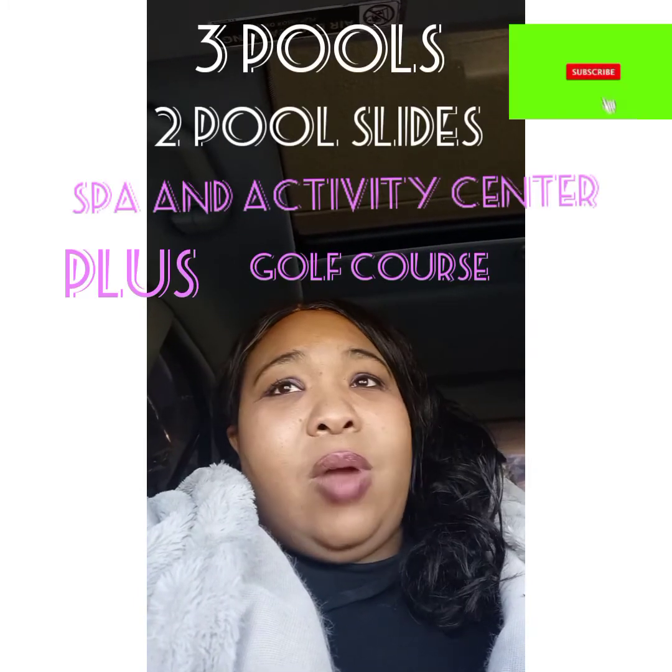Looks like they have a library here too. We got our zoo tickets — our free zoo tickets — easy process, just sign and go. We checked in and we're just going to drive around and look at the resort until we can get into our room, which will be in about an hour. Not bad at all.